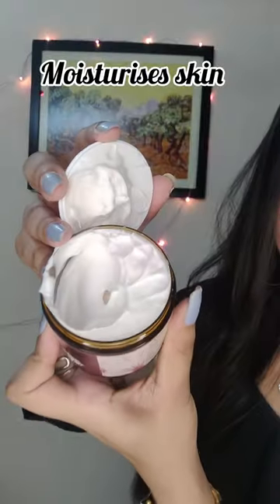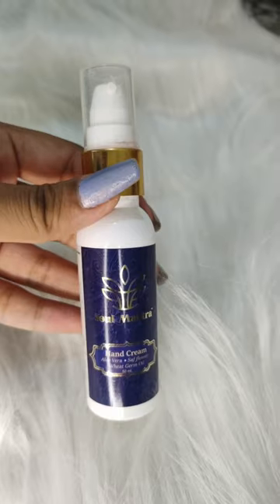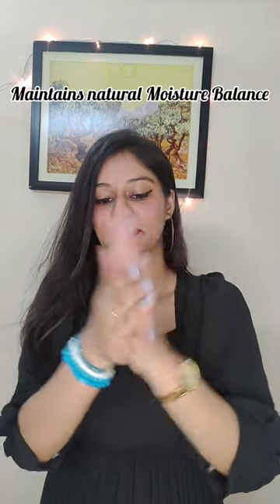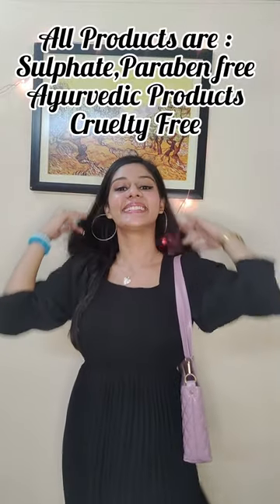After using the body cream, it gives very lovely hydration. Lastly, I am using this hand cream which is very lightweight and has a superb fragrance. And yeah, that was my hair, skin, and body care routine — do check out my caption for more details, and bye!